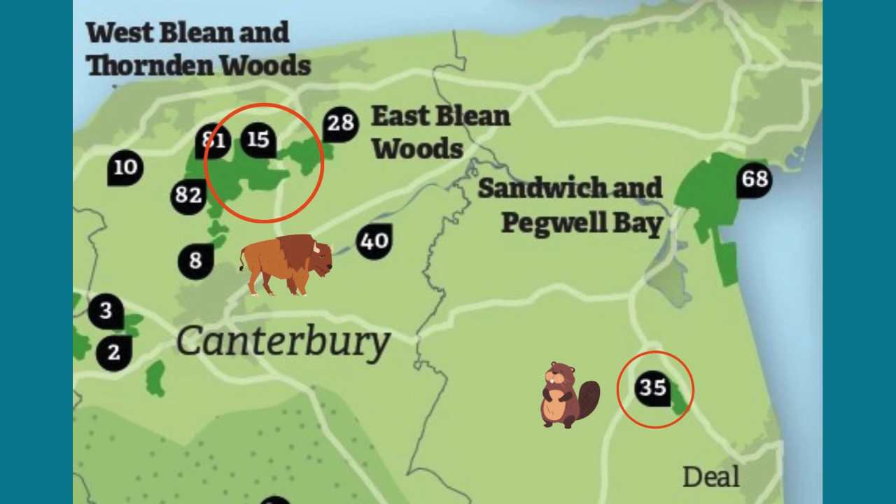As well as giving habitat the space it needs to recover, we're working with some important animals — we call them ecosystem engineers — that have a vital role in habitat restoration and management, but are missing from most of our landscape. Two such animals are the European beaver and European bison, now found in East Kent.